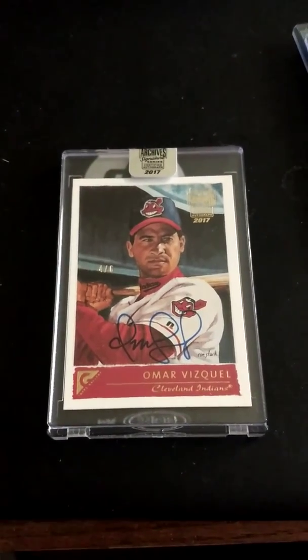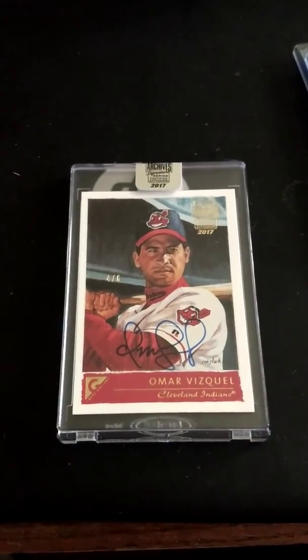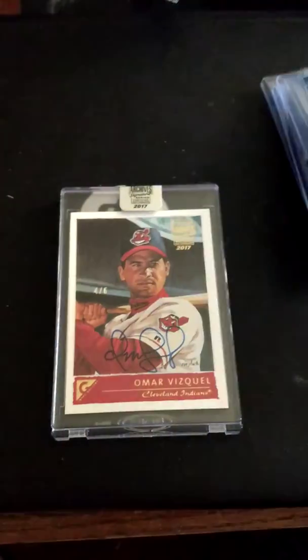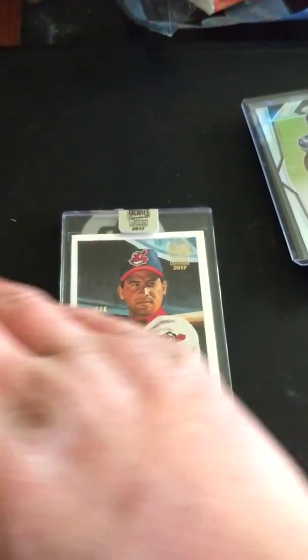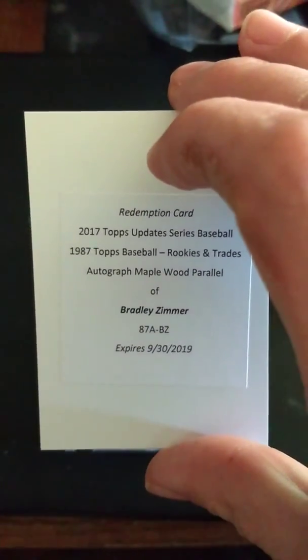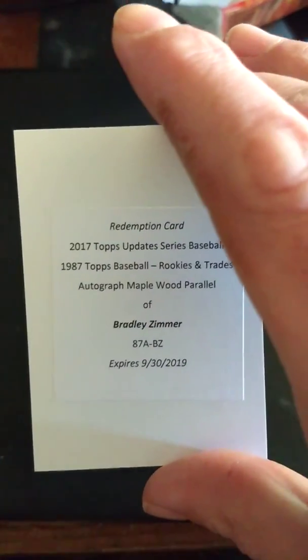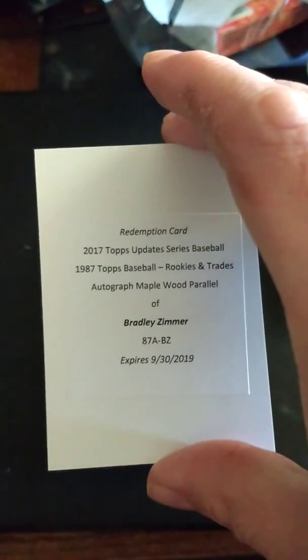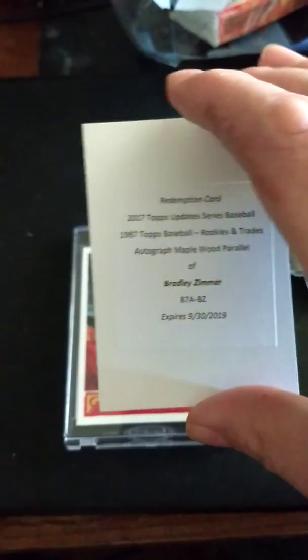Last but not least, the owner of the shop convinced me to grab the last two packs out of a jumbo box — Topps Update this year. I ended up hitting a decent autograph here. Redemption for 2017 1987 Rookies and Traded autograph, and that is the number-to-ten parallel of Bradley Zimmer. A nice hit there.